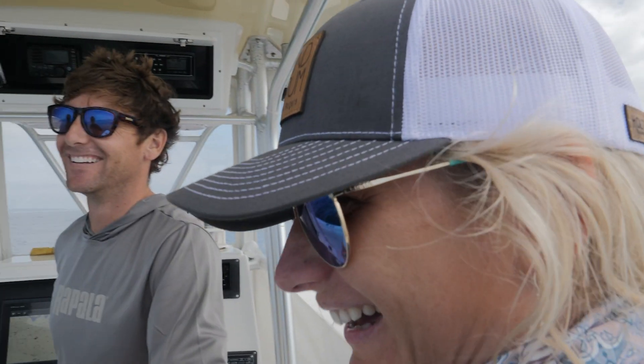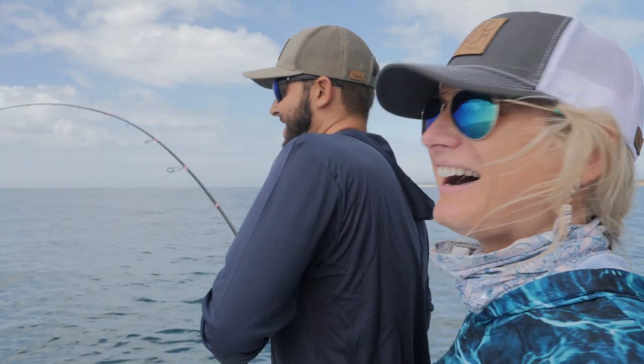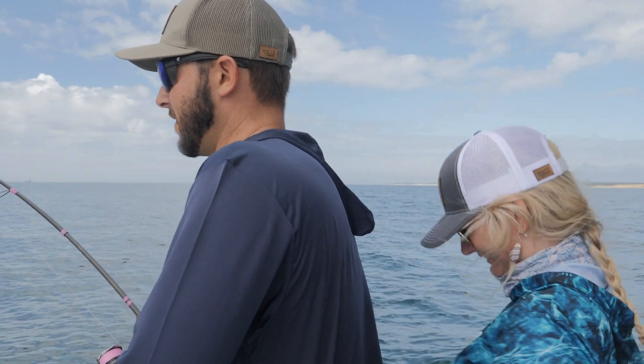I'm so excited — on my pink rod. It might be a bone. I can't tell. I think it's an albie, but...